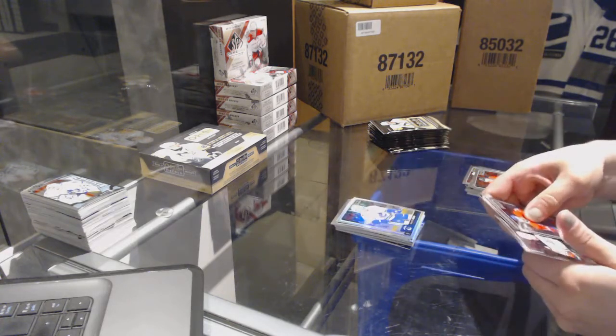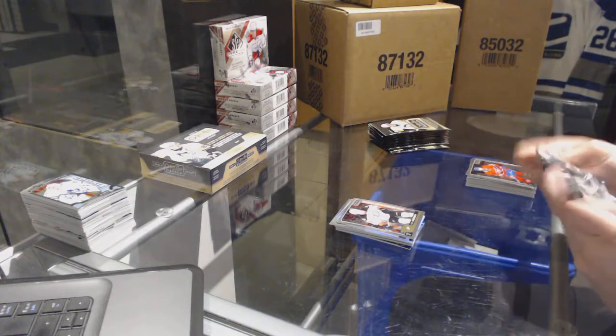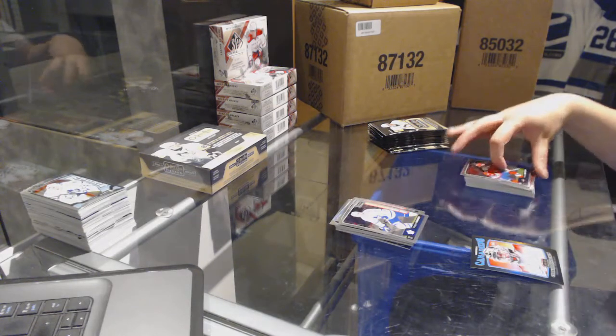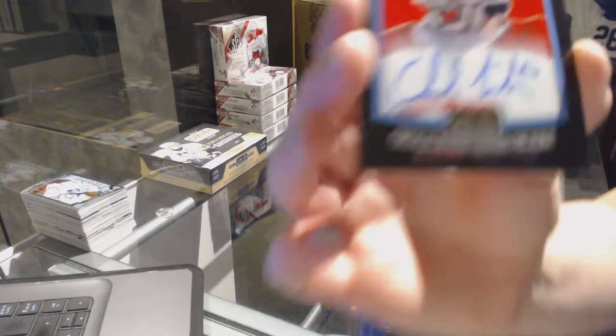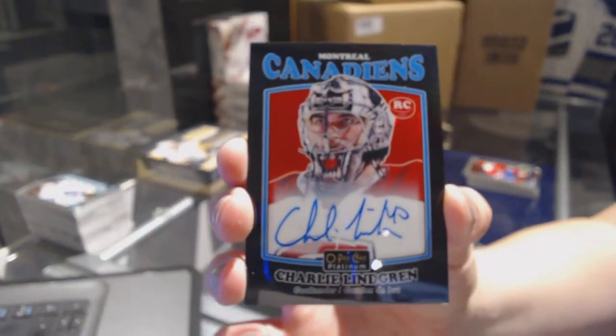Rainbow of Henrik Sedin for the Vancouver Canucks and a Nick Sorensen rookie for the Anaheim Ducks. Casperi Kapanen rookie for the Toronto Maple Leafs. And we've got a Black Rainbow Rookie Auto for the Montreal Canadiens — Charlie Lindgren.